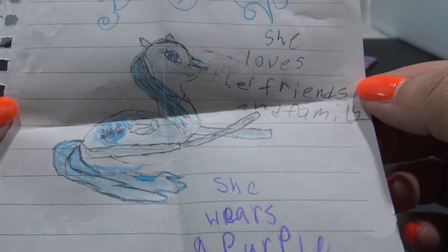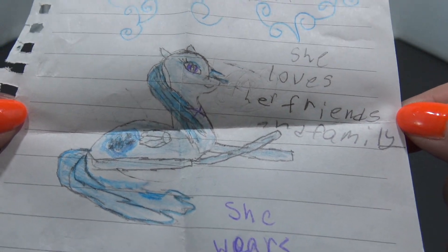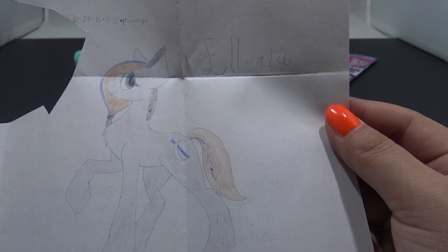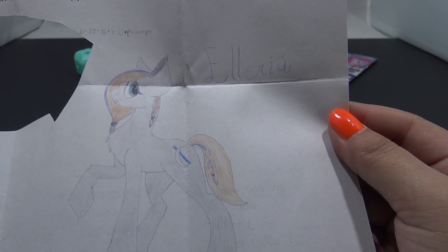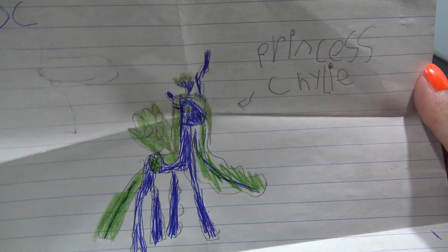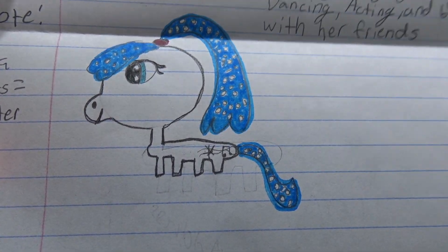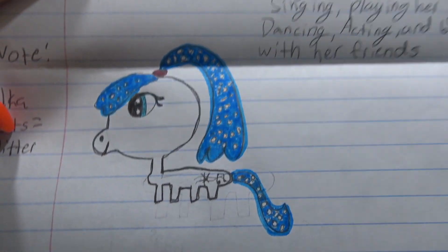Macy sent in Sapphire Shine - she loves her friends and family and wears a purple choker. Phoenix sent in Elaria - she was always good at drawing and loved the night. The Slender Pony saw potential in her so he sent Herobrine to collect her - she's friends with the Slender Pony. And this is Princess Chiley - she loves dogs and cats. Veronica sent in Icy Note and she loves singing, playing her guitar, dancing, acting, and being with her friends. I like the glitter in her hair.